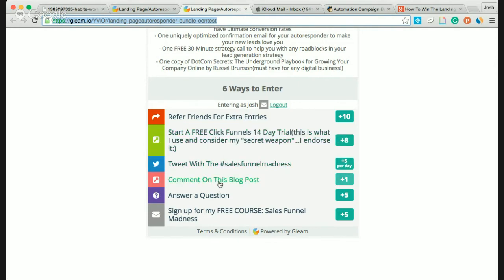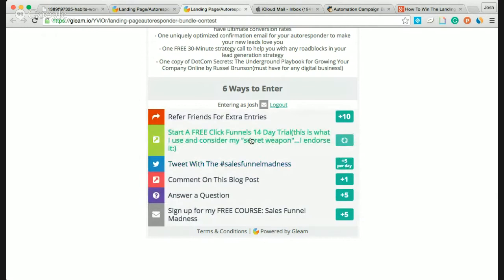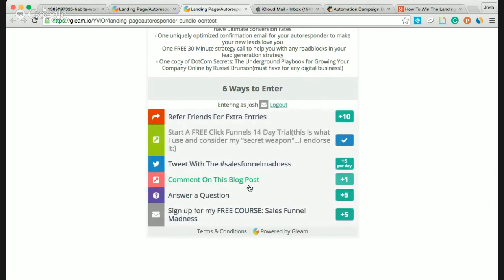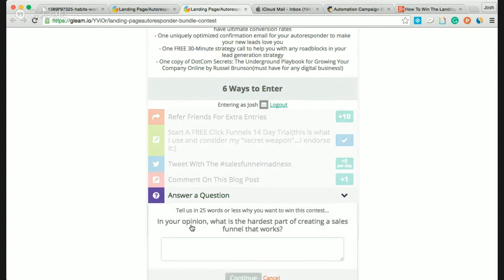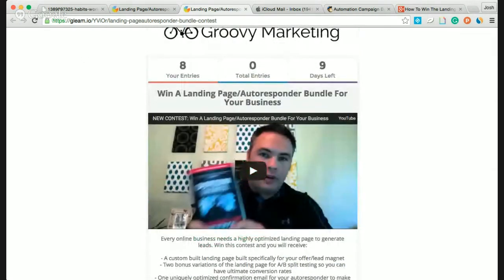You get a lot of entries there. And of course, tweeting and commenting on this blog post — whenever you click on each of these entry options, it'll tell you what to do next. You can also sign up for my free course, Sales Funnel Madness. There's a question to answer: in your opinion, what is the hardest part of creating a sales funnel that works? You can also sign up for the free course on how to create a sales funnel, and get all kinds of points by revisiting this page daily.